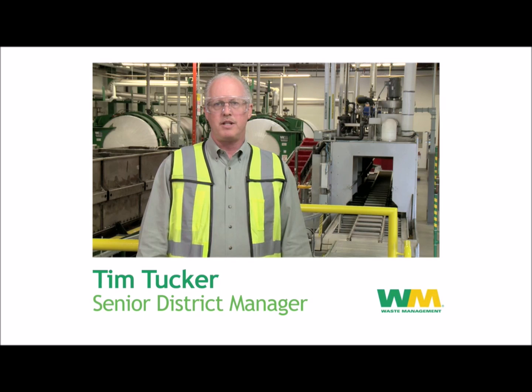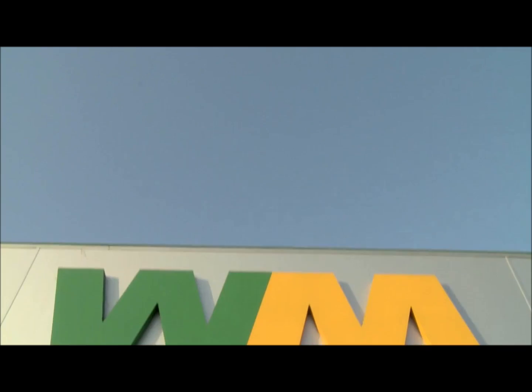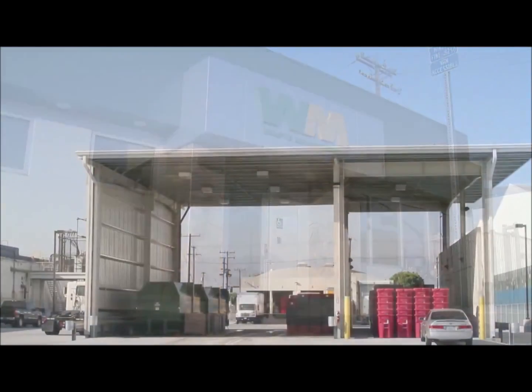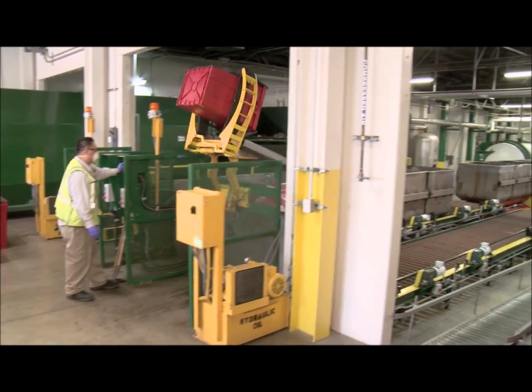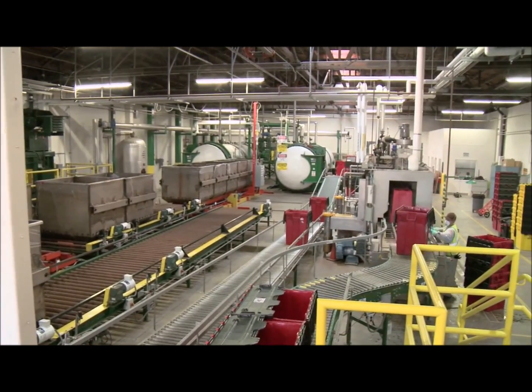Welcome to Waste Management's new 13,700 square foot medical waste processing facility located in Vernon, California, just next door to Los Angeles. It's the largest permitted facility of its kind in California. The facility is situated on over two acres of land and can process five tons of medical waste per hour, up to a hundred tons per day — safely, efficiently and with minimal environmental impact.